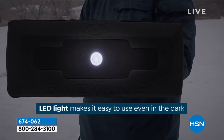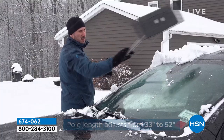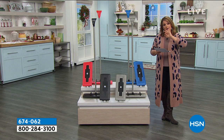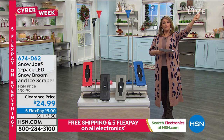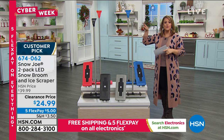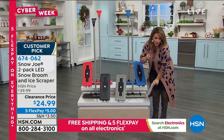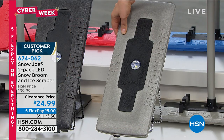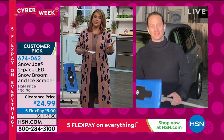Justin confirms Snow Joe started with the snow broom — one of their most popular products — alongside snow throwers and blowers. Made specifically for your car with closed-cell foam so it won't scratch or abrade. All those other tools people use — credit cards, sleeves, push brooms — eventually scratch the car. This has four feet of reach so you don't have to lean over. Justin opens the door panel to show the controls and features built into the bottom of the heater unit.